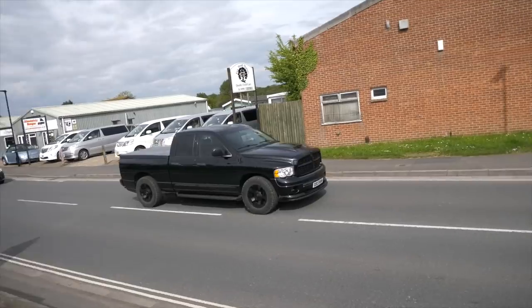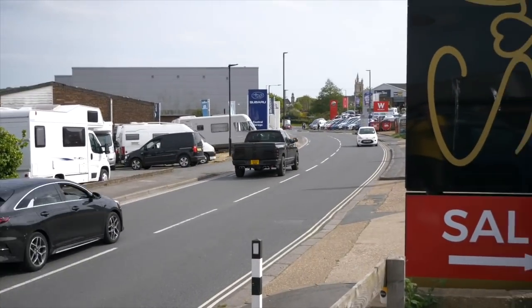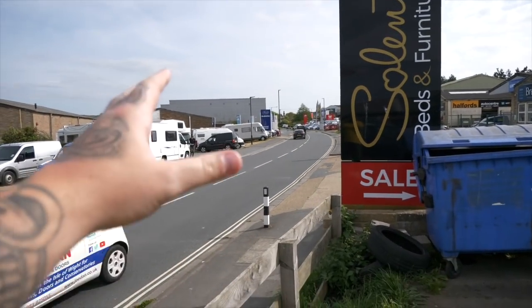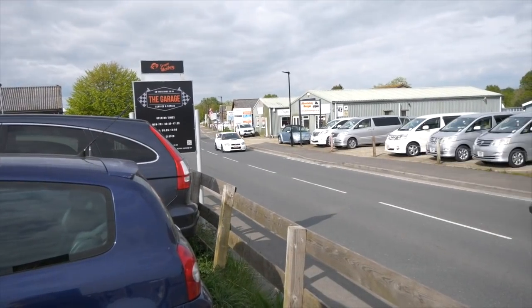Absolutely stunning Dodge Ram - I absolutely love mine. Oh it's so good to see another one. It's a third gen and a fourth gen, but so good to see on UK roads considering how much petrol is at the moment. You are a lad mate, love it. All the trucks are coming down here.